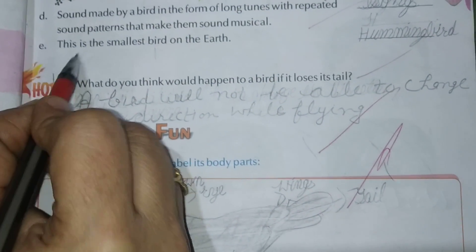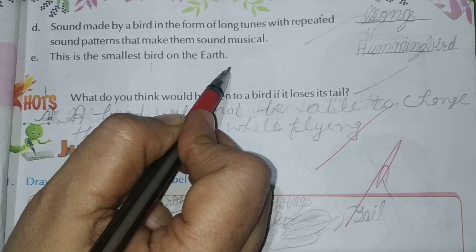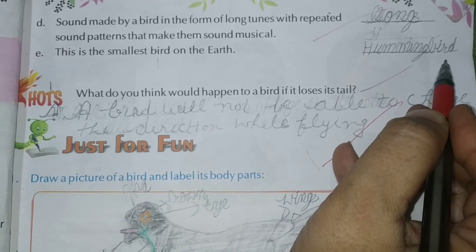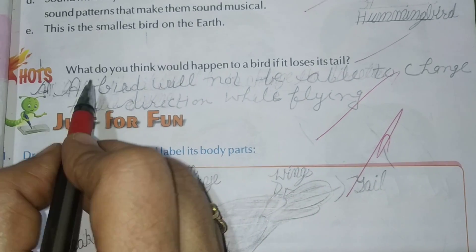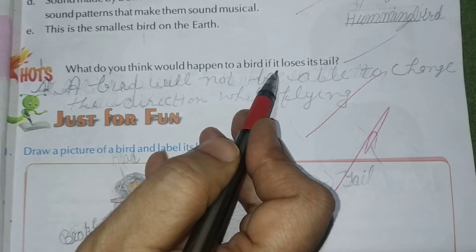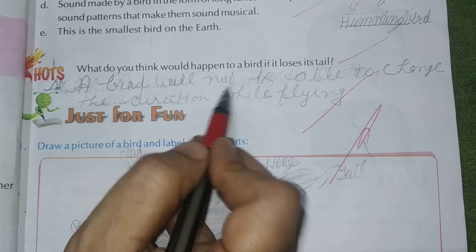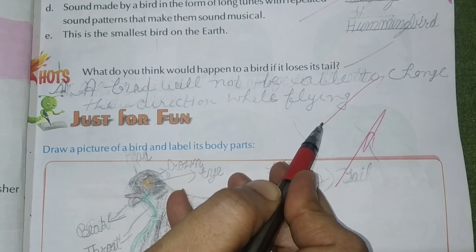Part E: This is the smallest bird on earth — Hummingbird. Write down hummingbird. Think question: What do you think would happen to a bird if it loses its tail? Answer: A bird will not be able to change direction while flying.